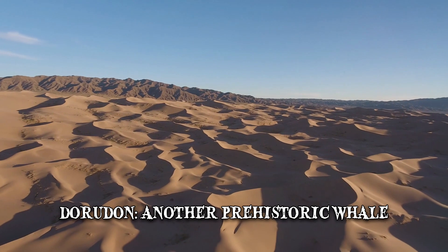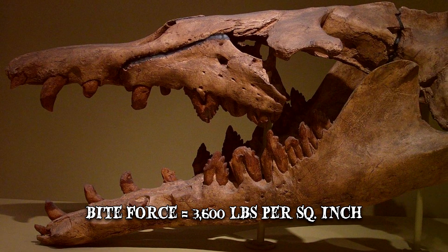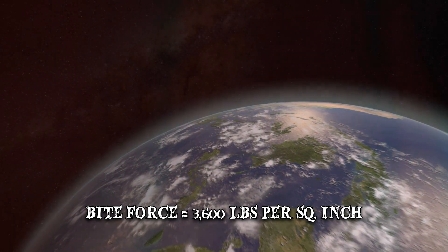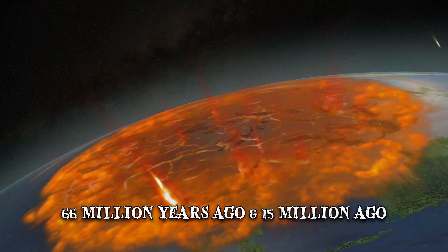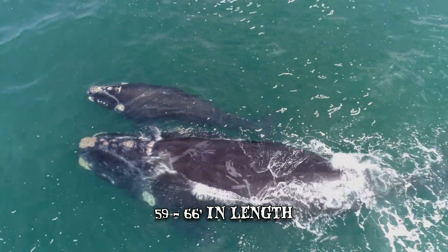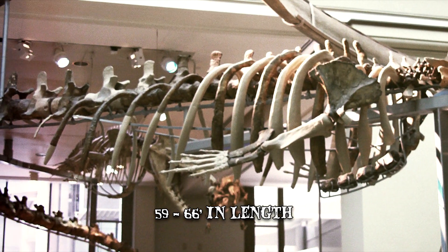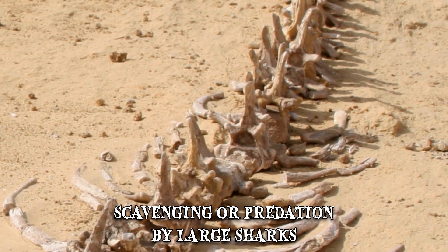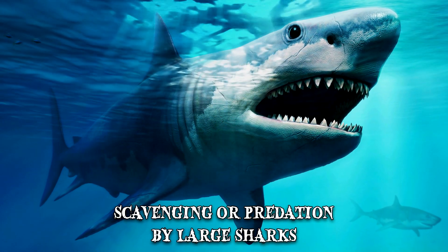Based on evidence found in the Sahara Desert, scientists determined that the Basilosaurus was an apex predator with a bite force of about 3,600 pounds per square inch. It was one of the planet's largest creatures between the Cretaceous-Paleogene extinction event 66 million years ago and 15 million years ago, when modern whales started reaching gigantic sizes. The Basilosaurus had an eel-like body measuring 59 to 66 feet in length. The skeleton unearthed at Wadi el-Hitan also showed evidence of scavenging or predation by large sharks — the ancestors of the Megalodon, arguably the largest predatory shark in existence.